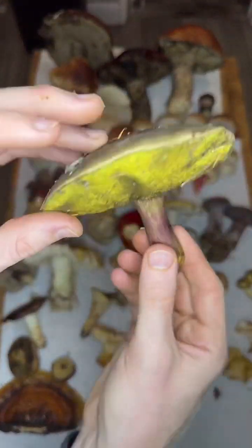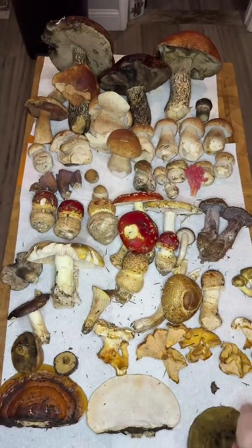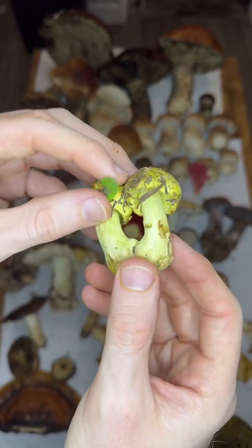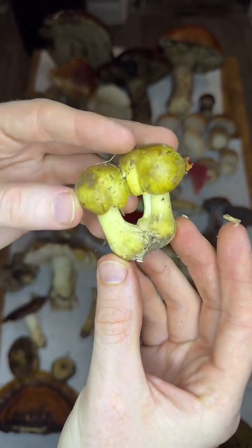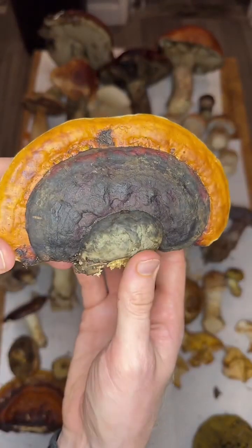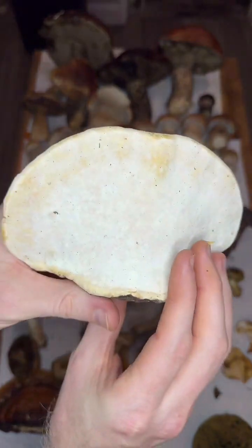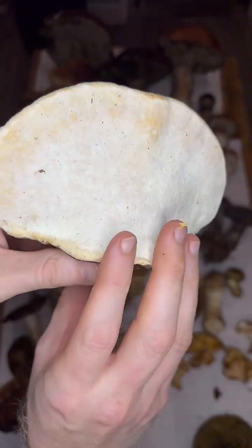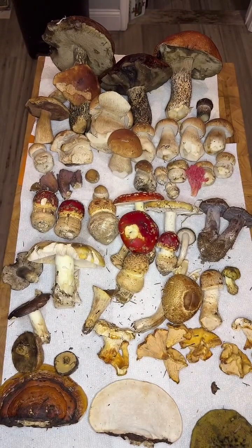We got a Xerocomellus bolete — red stem, yellow pores, kind of velvety top. I got a little Tricholoma, equestre group — this is what's known as man on horseback. It's an edible yellow tricholoma, sort of similar to a matsutake. And then lastly, we have a couple of Fomitopsis pinicola, the red belted conch. We just took these to make a little bit of art, but beautiful red band there and white pore surface. Some people use these medicinally, but not many. So that is all the mushrooms we got from Mendocino.